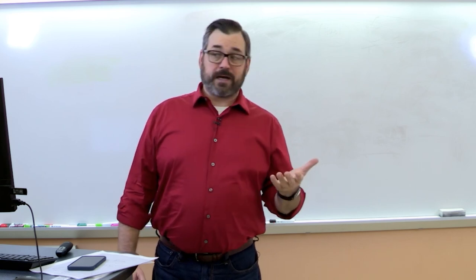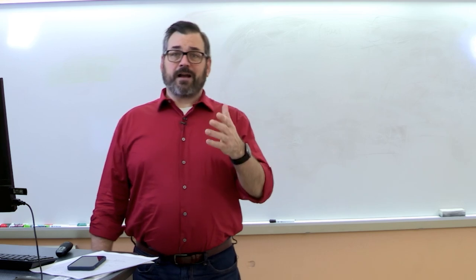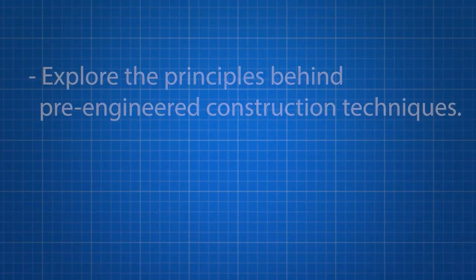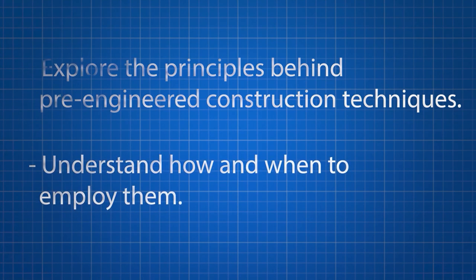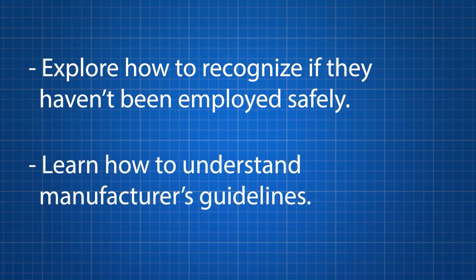When pre-qualified structures are not used as intended, or when pre-engineered construction techniques are not followed correctly, structures may collapse. And more importantly, people can get hurt — people could be crushed or fall down. Technicians and venues can become liable for any injuries or damages that occur from a failure of a structure. In this course, we're going to explore the principles behind pre-engineered construction techniques, understand how and when to employ them, explore how to recognize if those techniques or structures haven't been employed safely, and learn how to read manufacturer's guidelines for pre-qualified structures.